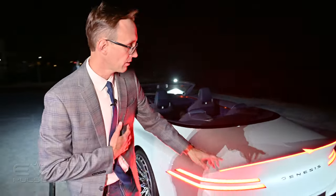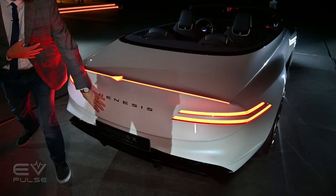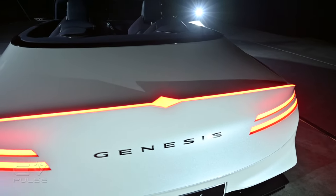Moving around to the rear, we have sort of an elliptical shape here in the trunk lid, and then it is very deeply scalloped, which is clean but also very interesting.